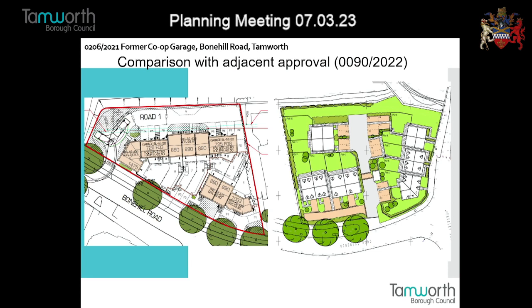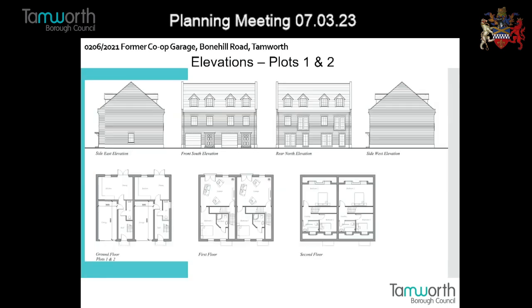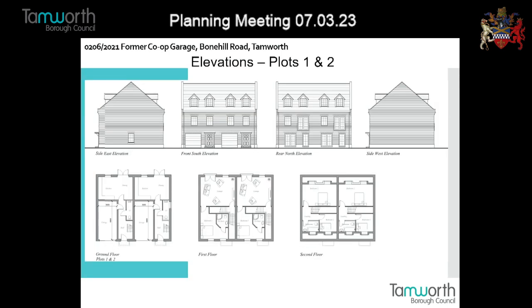We've reviewed it against the SPD on design. The proposal has adequate garden sizes, enough parking provision, good distance to boundaries, and presents no overlooking or privacy issues to those living nearby. The design is in keeping with the relevant street scene, and the relevant design is deemed to be acceptable in terms of what's around in the local area.